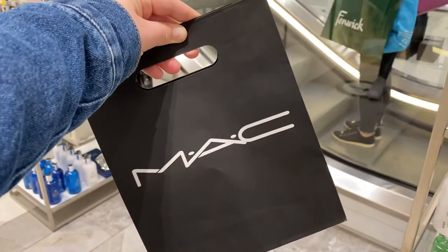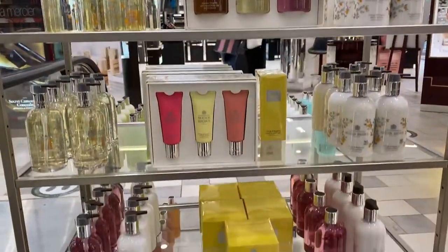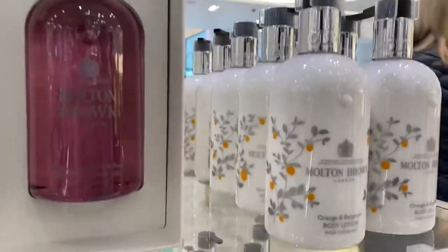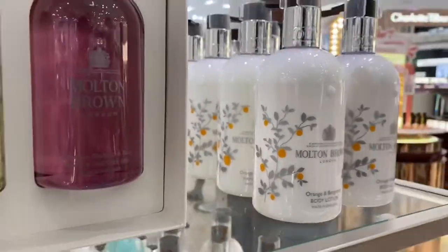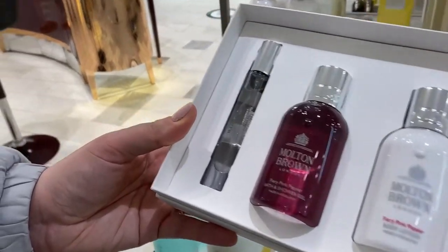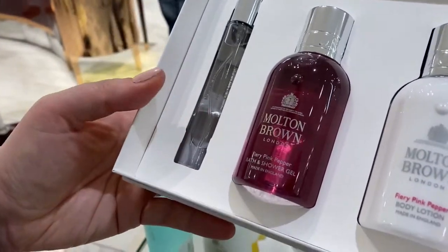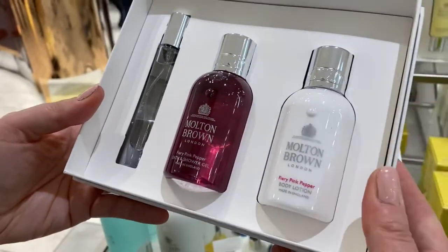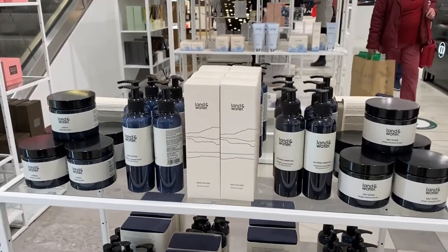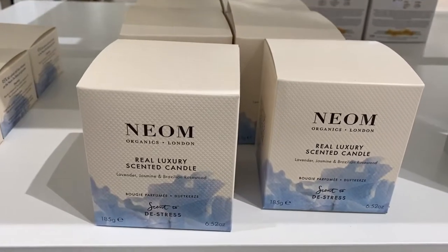I bought something from The Ordinary but the kind lady put it in a MAC bag for me — how lovely is that! We're looking at Molten Brown and the packaging is so nice. Mum found this set with oranges on it, and she also likes the fiery pink pepper scent set — you get a rollerball, a body lotion, and a bathroom charger. They have this brand called Lantern Water which I've never heard of before, with homeware kind of bits.